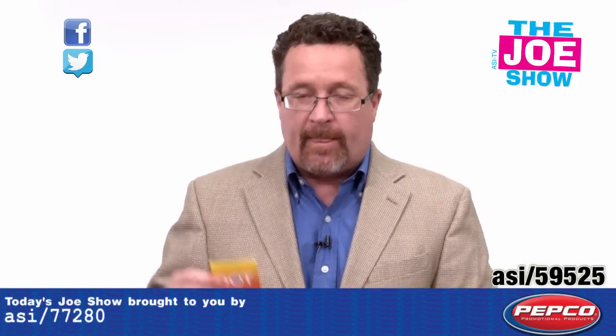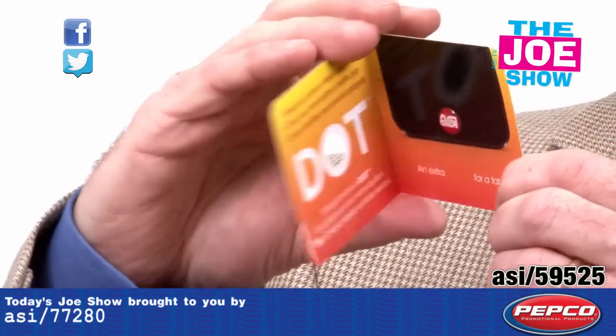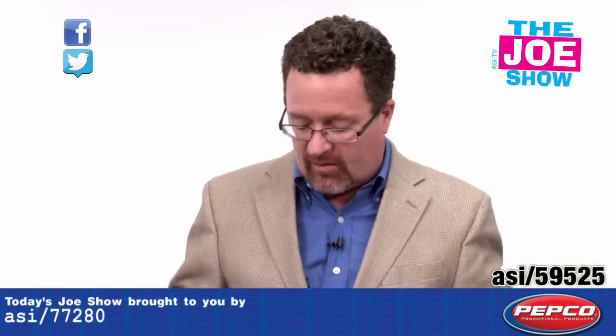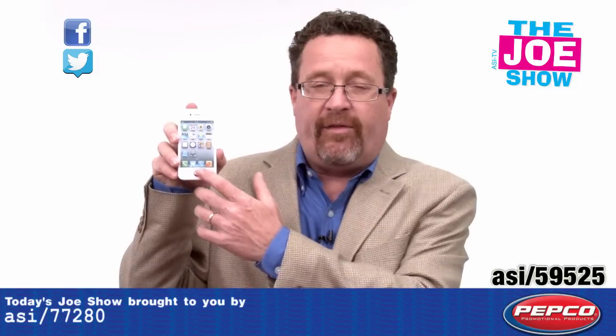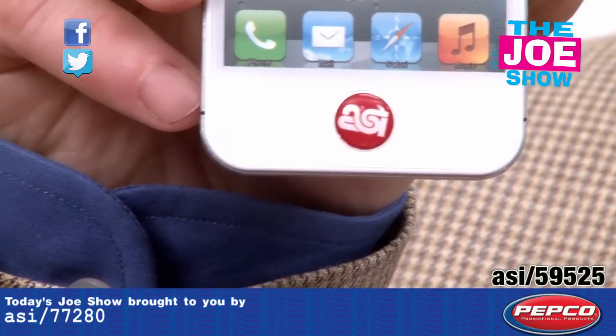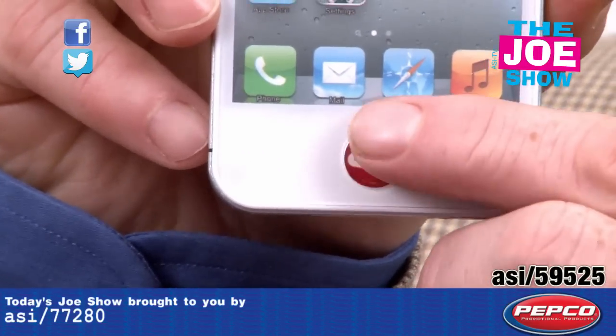The next product I want to show you is called DOT. It comes on this little card, and you open it up and it gives you directions on how to use it. You'll see the dots — the little red thing there. What is a DOT? I'll show you with the cell phone. Here's the cell phone and there's your DOT. It's on that bottom button on your phone, and you turn it on when you need to use it to get into Siri, whatever the case may be.